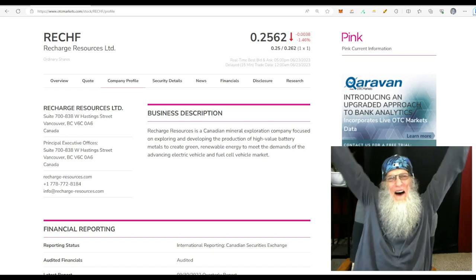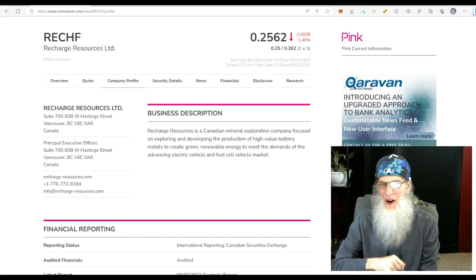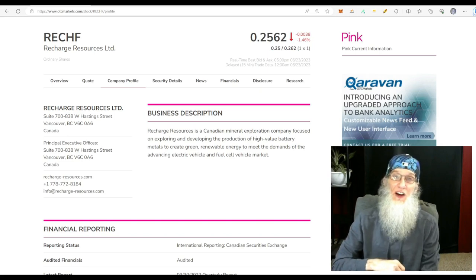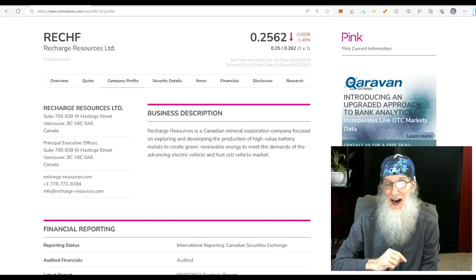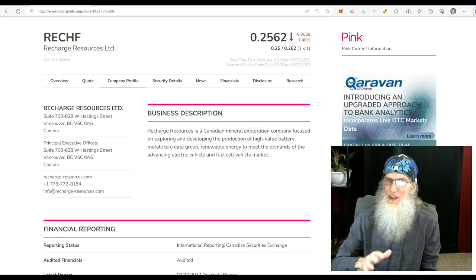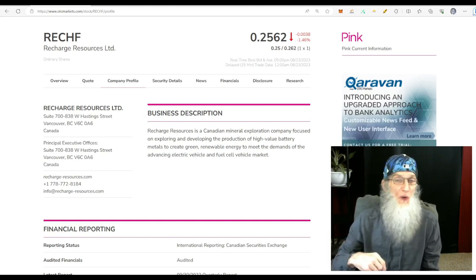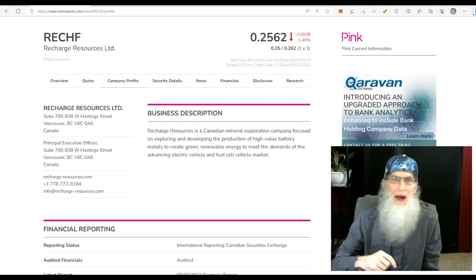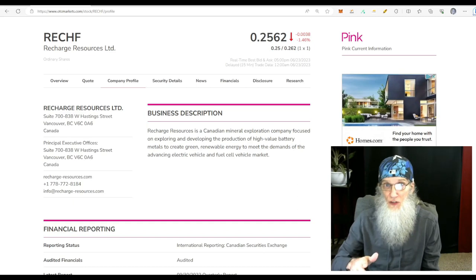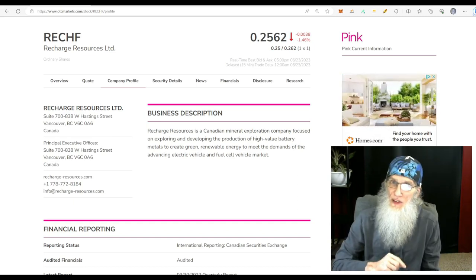Good morning, I'm John Zadar. This is early Monday morning, June 26th, and you are watching On Top and Hot, where we like to discuss hot OTC and penny stocks. Normally I give you these videos late in the evening, but today I've got an appointment, so rather than cheat you of a video I'm just going to give it to you earlier. I like to share stocks that are under five bucks on any market.